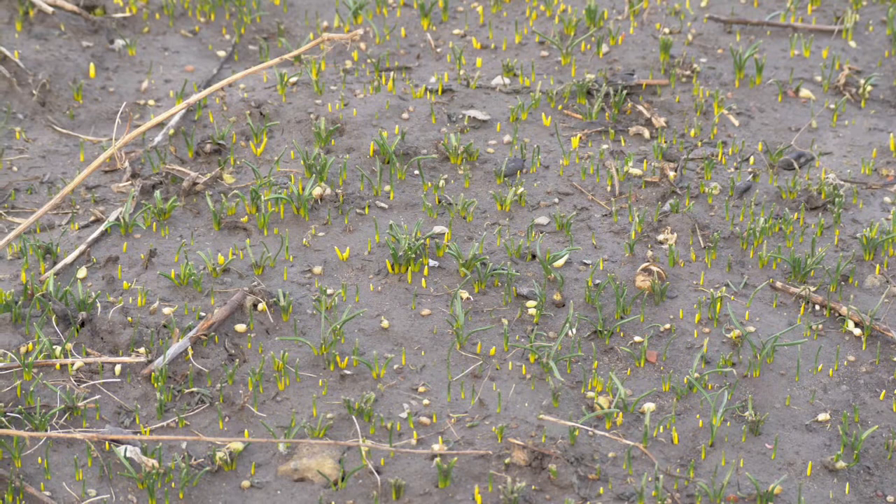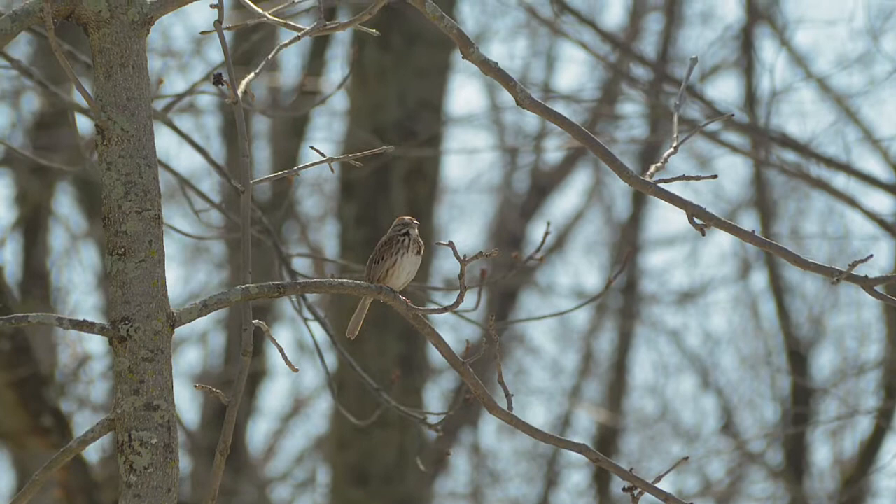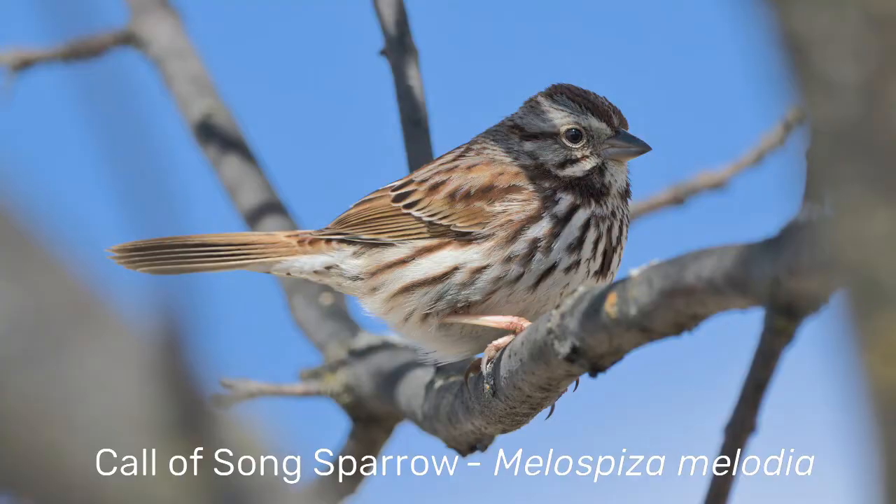Young shoots are already piercing the ground. Even though there are no leaves on the trees, Song Sparrow is already busy looking for food and preparing for the breeding season.